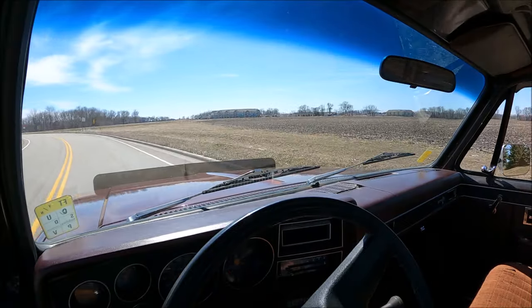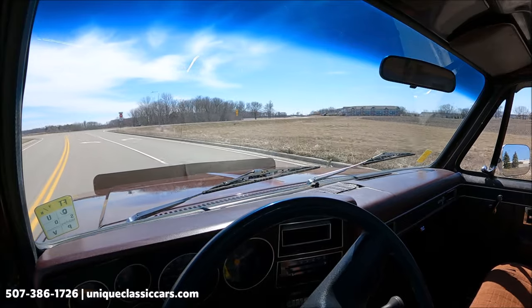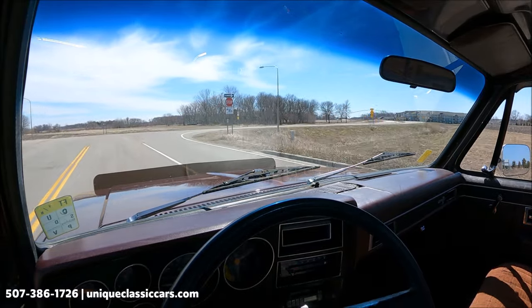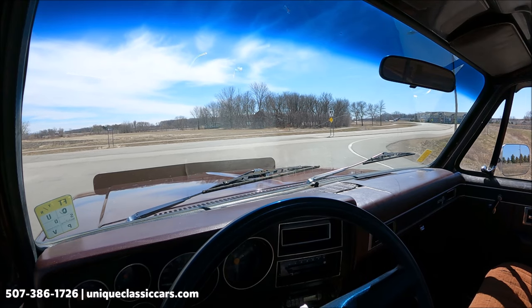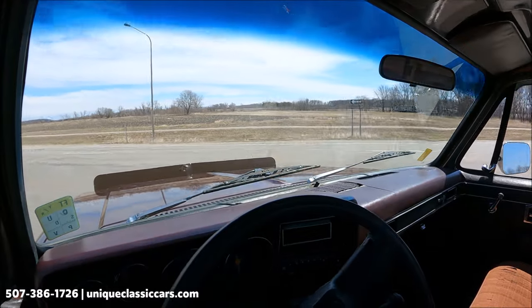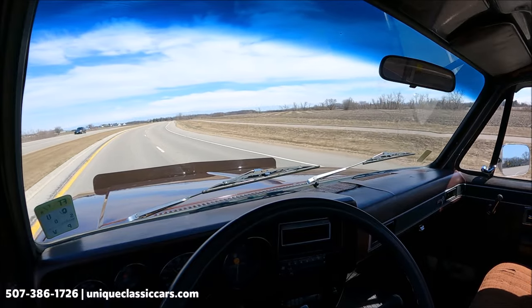Here we have the 1982 Chevrolet C10 on a drive. This truck started up nicely and idled right away. The fuel gauge is working, showing a third of a tank. The speedometer works. Oil pressure is about 55. The battery gauge and temperature gauge do not appear to be working. This truck has a nice exhaust tone to it and good throttle response.